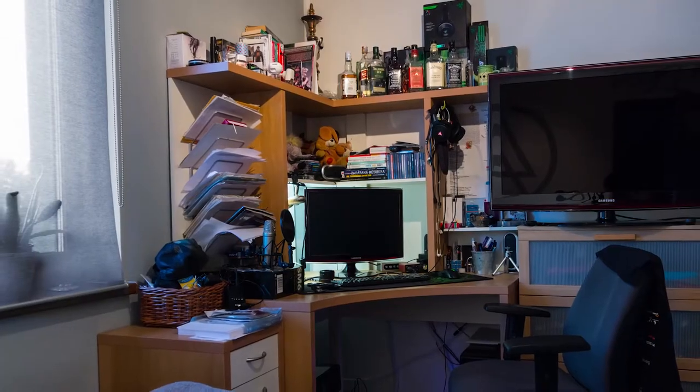This is the photo of my room before. This is my room after.